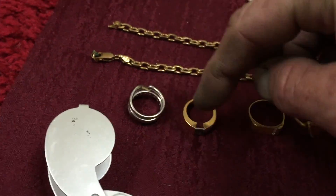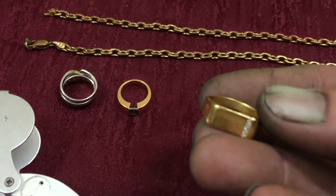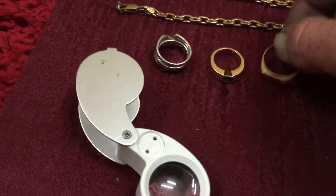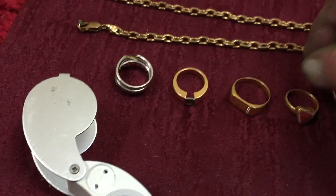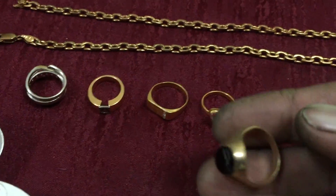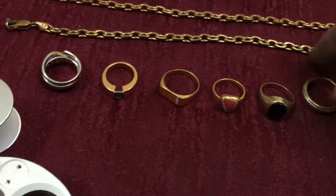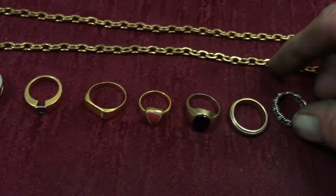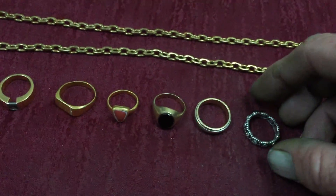12 grams, 11 grams, 10 grams — 18 carat with small little diamonds. 18 carat. About 6 grams, 9 carat. 10 grams, 9 carat. 10 grams sterling silver. And a Pandora ring — so not bad going.